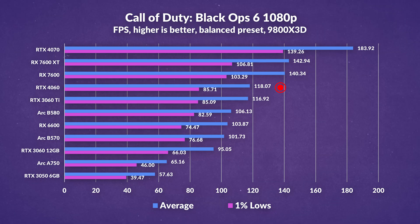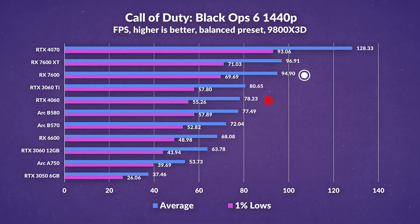Starting with COD Black Ops 6 in traditional rendering, the 4060 matches performance with previous gen GPUs and comfortably beats the 3060 12GB, but it trails the RX 7600 significantly at 1080p — AMD seems to have an advantage overall. Intel's B580 and B570 fell significantly behind in averages, but went far apart in 1% lows compared to the 4060. Jumping to 1440p, the RX 7600 maintains its lead, with the 4060 now falling behind the 3060 Ti as we become more GPU bound.